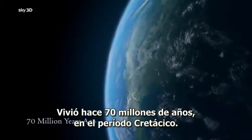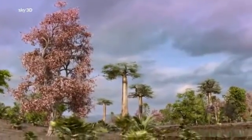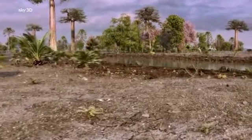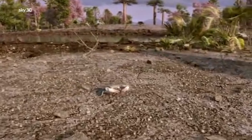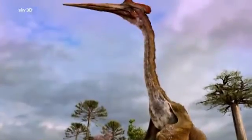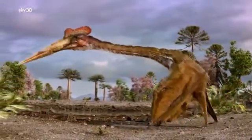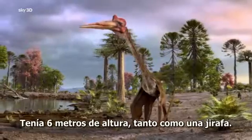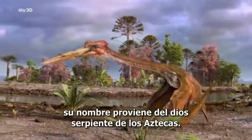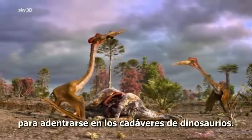It lived 70 million years ago during the Cretaceous period. It stood 20 feet high — so tall it could look a giraffe in the eye. This was Quetzalcoatlus, named after the serpent god of the Aztecs. It was probably a scavenger, using its long neck to probe deep into the carcasses of dead dinosaurs.